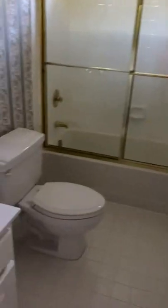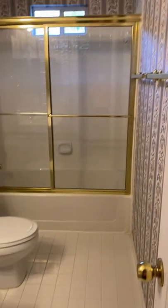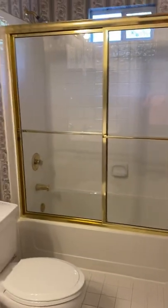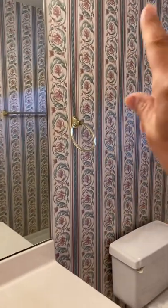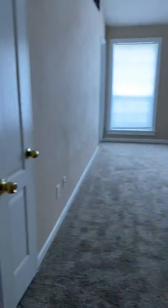Another linen closet. Kids bathroom — tiles all in good shape. Shower's in good shape. You could live with this vanity for a while. Paint over this wallpaper or strip it down. Good to go.